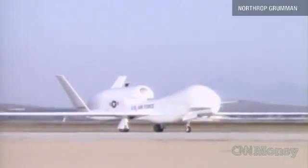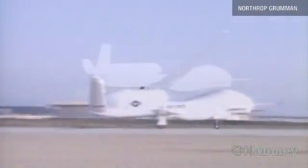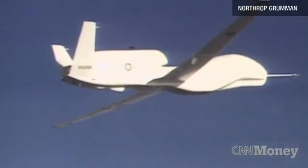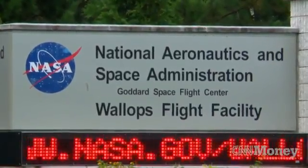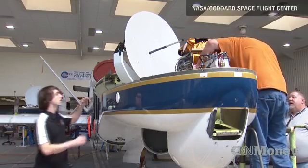Originally used by the Air Force for reconnaissance, the two unmanned Global Hawks were transferred to NASA when the Air Force no longer needed them. Now they're based at NASA's Wallops Flight Facility in eastern Virginia with new equipment to spy on weather, not on people.